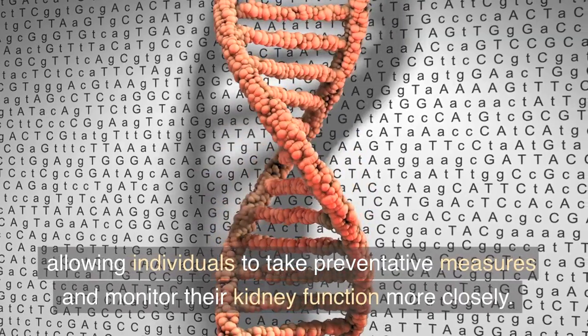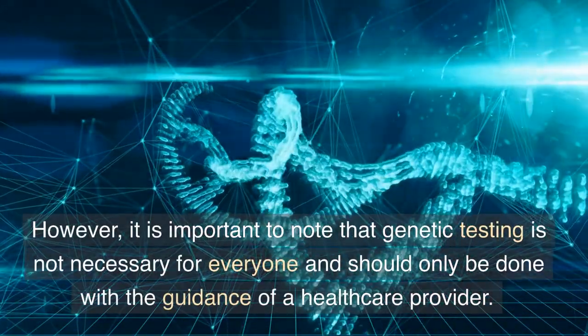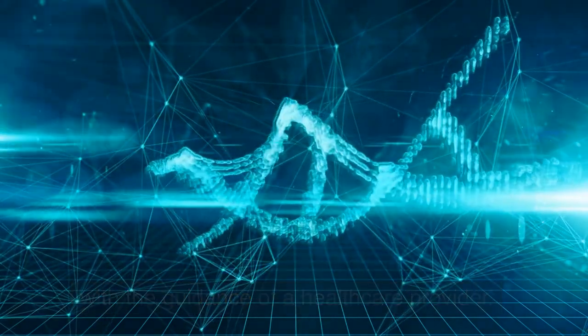This allows individuals to take preventative measures and monitor their kidney function more closely. However, it is important to note that genetic testing is not necessary for everyone and should only be done with the guidance of a healthcare provider.